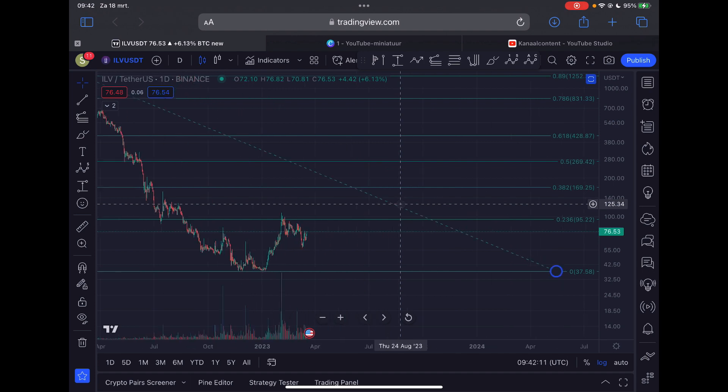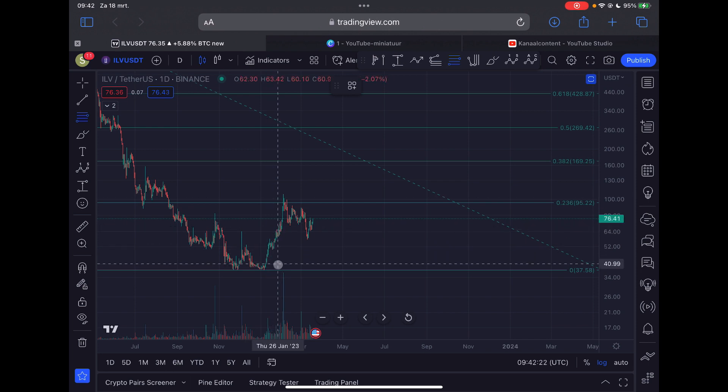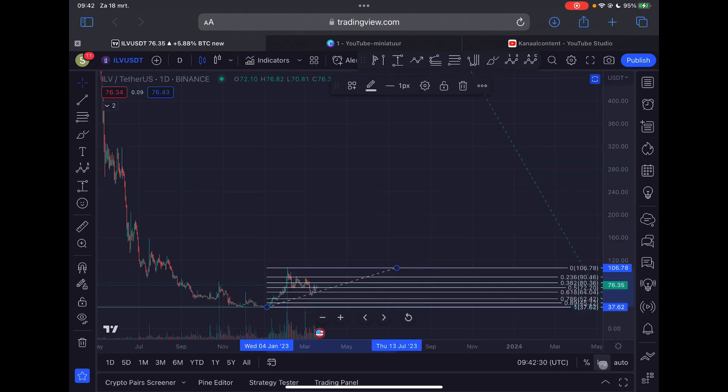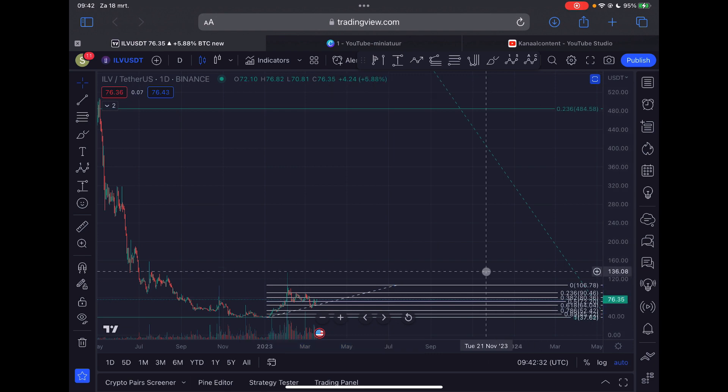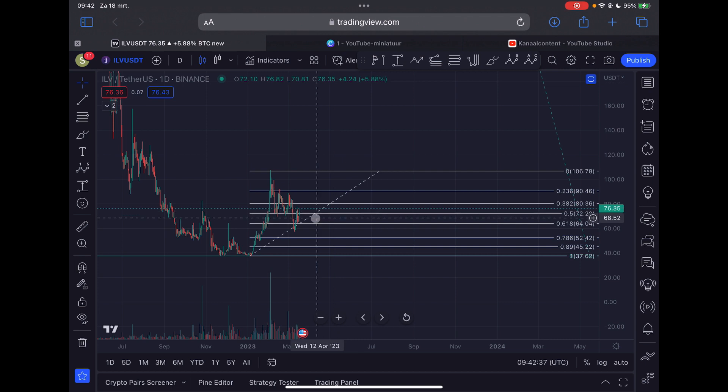From the lows back in January, the 1st of January, Illuvium moved up in five waves to complete a larger Elliott Wave 1. Since then we corrected down towards the golden Fibonacci ratio. Switching to the linear time scale, Illuvium went slightly below the golden pocket, reclaimed it, and is right now moving to the upside.